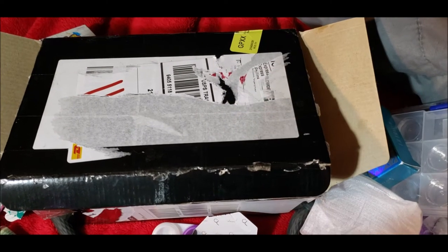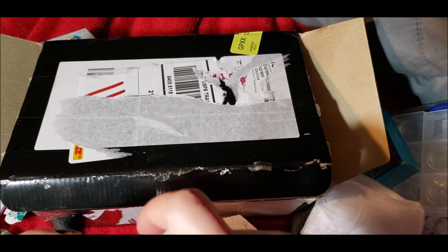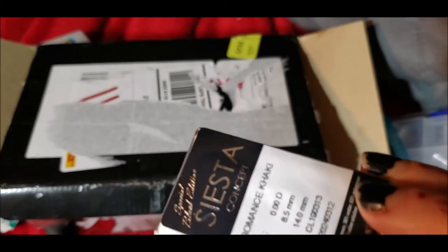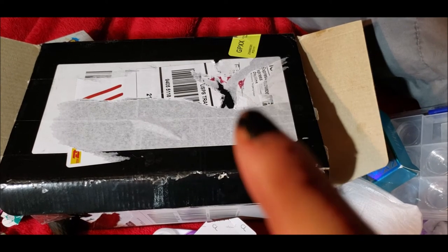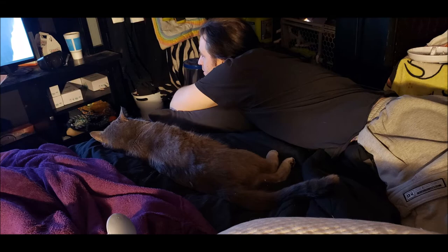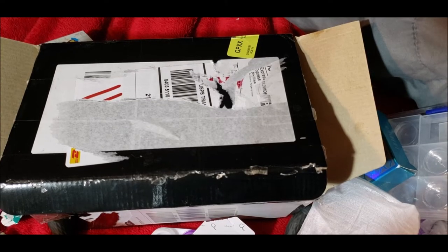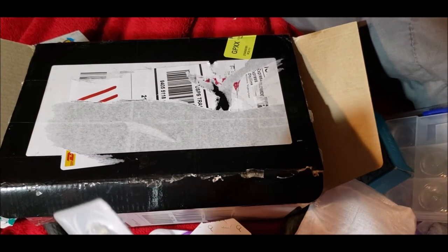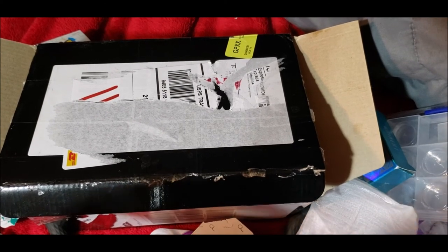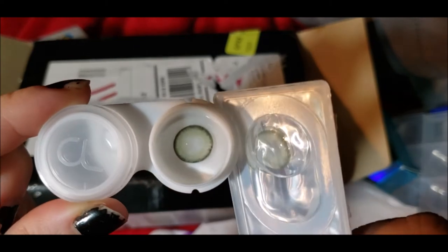There's a stray cat coming around — he's a huge stray that we let in to feed. He's outside right now wanting to come in while I'm filming. He's the biggest cat I've ever seen. He was spraying everywhere so we actually took him and got him neutered. He doesn't really know how to be inside since he's never lived indoors, so we just feed him and let him rest.